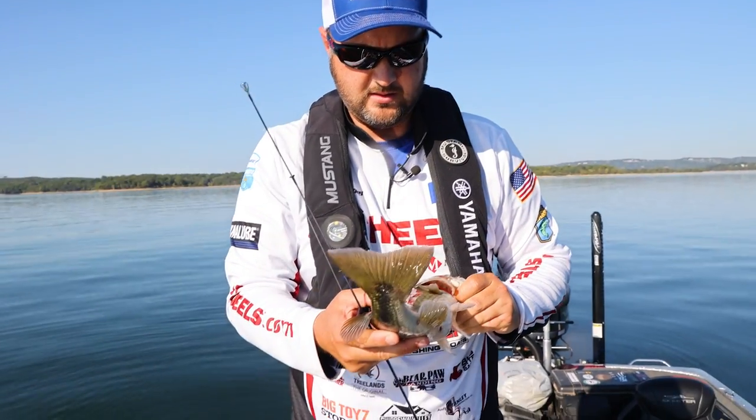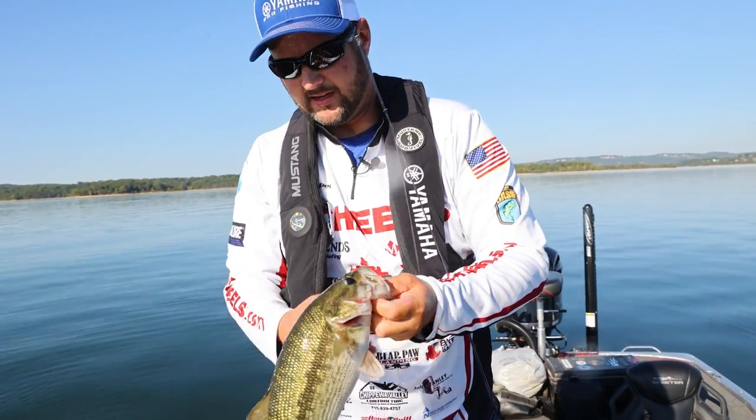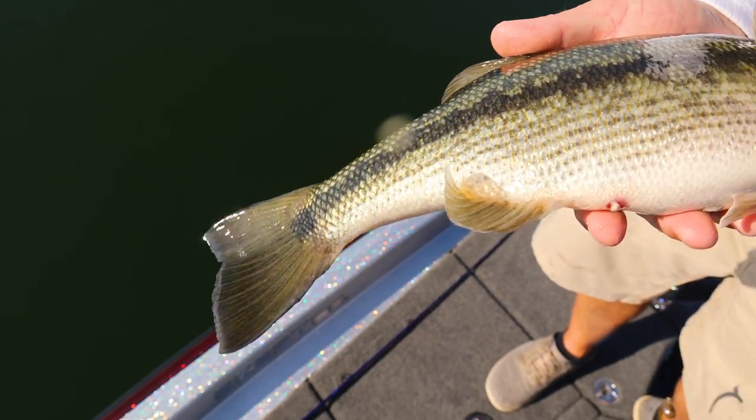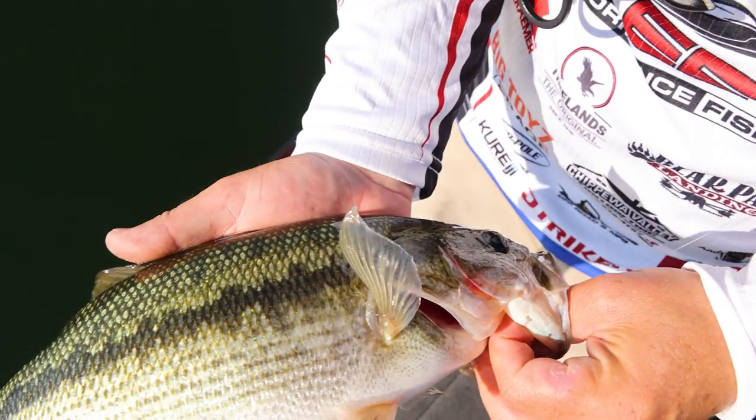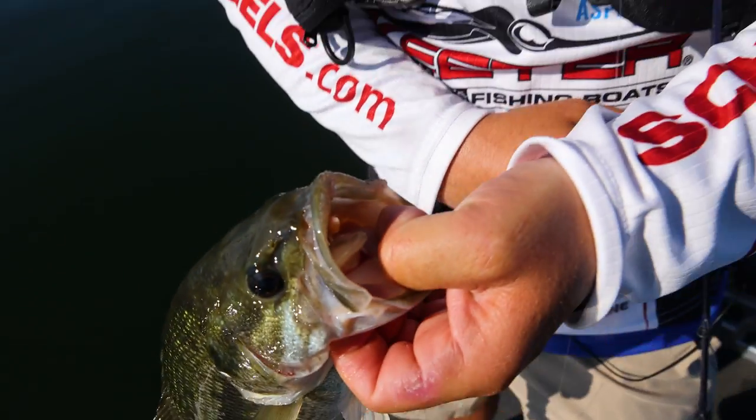Actually a pretty nice spot, and up where I'm from we don't have them. I'm telling these guys, I absolutely love fishing for spotted bass. They're gorgeous fish, hard fighting. Really aggressive. So hopefully we can get some more of these guys hooked up.